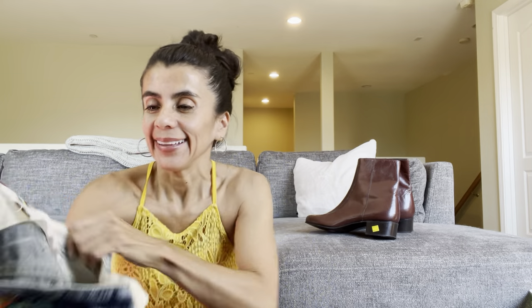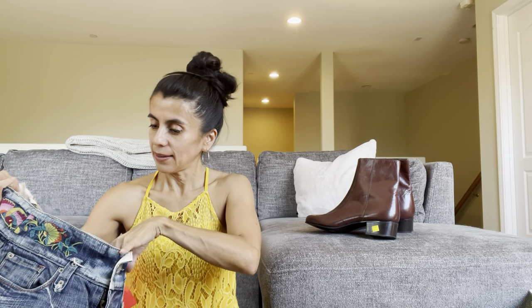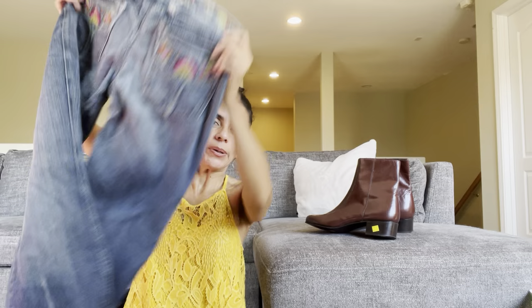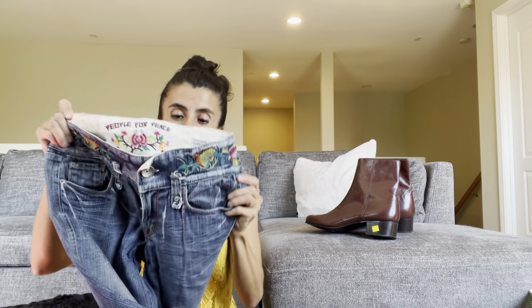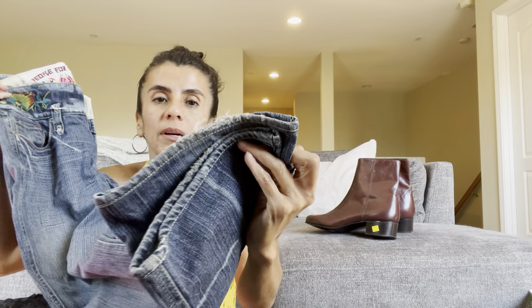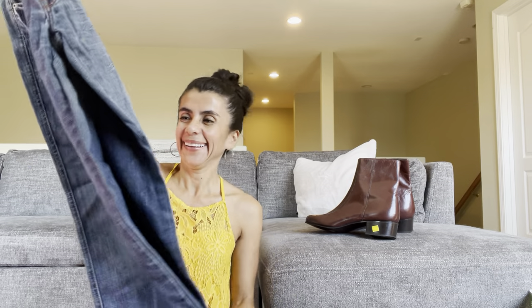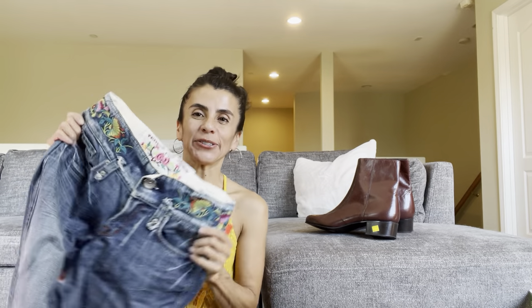These Levi's have an interesting tag — it says People for Peace, USA made, with embroidery on the bum. The tag looked cool and prompted me to look up comps. They have a little drag on the hem. The front looks interesting — maybe 25 to 30 dollars. These were five dollars so I'm not sure if that was a mistake or not.